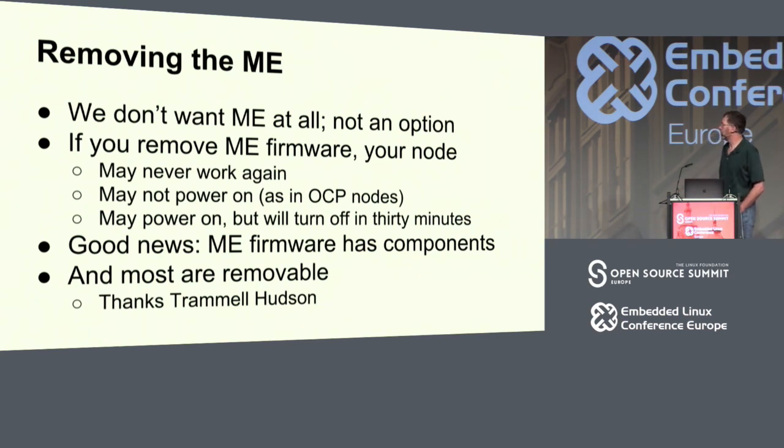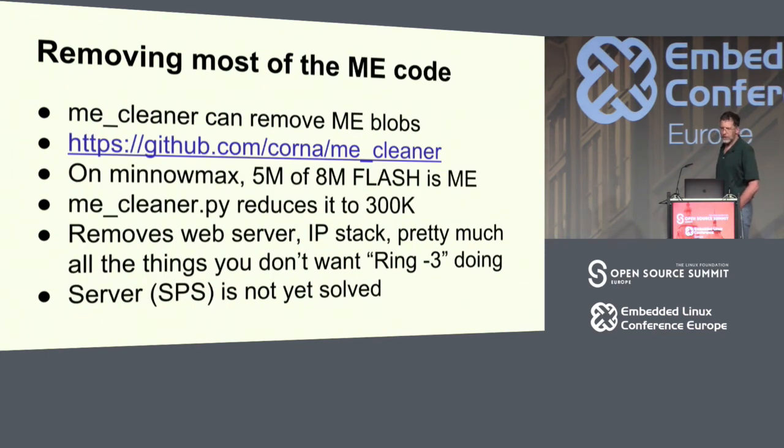About two and a half years ago, Trammell Hudson started looking at the ME firmware and learned a lot about it, and since then others have been breaking this stuff open. Nicholas Korna wrote something called the ME cleaner in Python. On a system like the MiniMax — $159 — it has an 8 meg flash, 5 meg of which is just for the ME. If you run the ME cleaner, 300K is left. So out of that 5 meg, you really only need 300K to boot Linux on that platform. It removes the web server and the IP stack and all those things you don't want it doing.